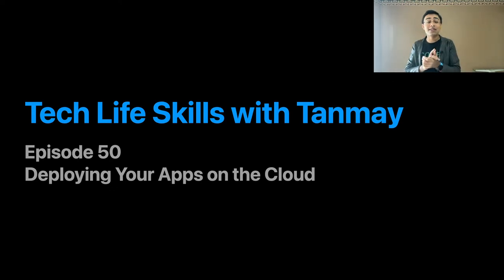Hello everyone, and welcome to the 50th episode of Tech Life Skills with Tanmay. My name is Tanmay Bakshi. Thank you very much for joining us today. As you all know, I am a developer at heart. I absolutely love working with technology and really building technology in particular. On Tech Life Skills, I try and cover technology from a wide variety of different angles. Today, we're going to take a look at the part that I personally think is the most fun: actually building and deploying the technology solutions themselves.